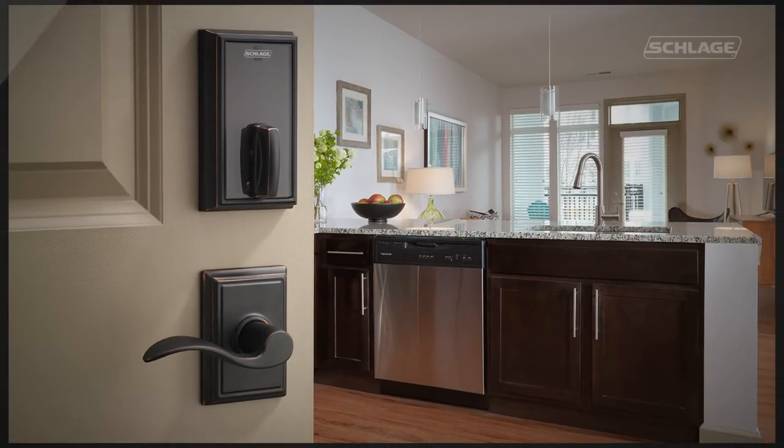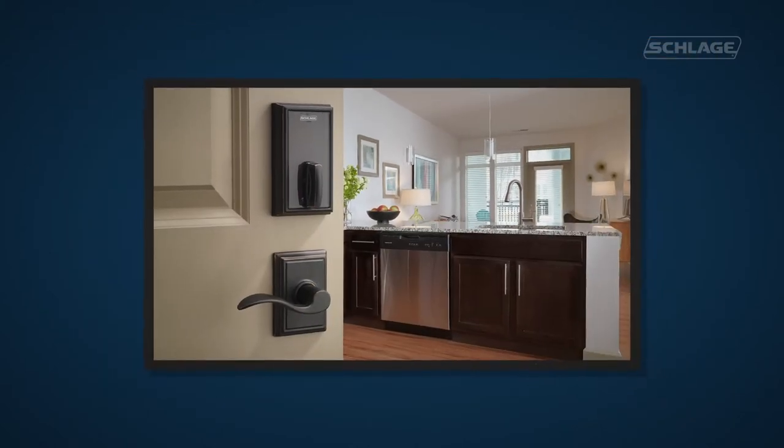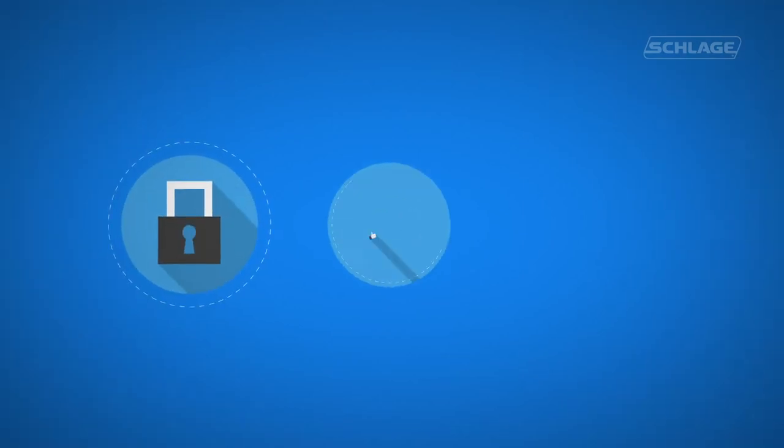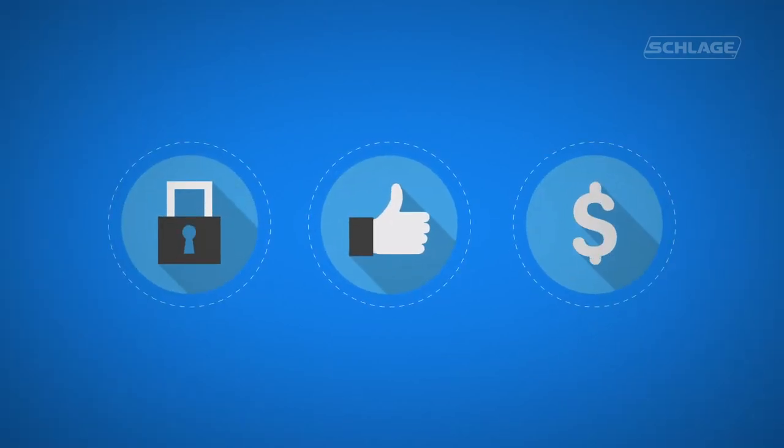The next generation of multifamily access management is here. Introducing Schlage Control Smart Locks, created specifically to help make properties more safe, appealing, and profitable.